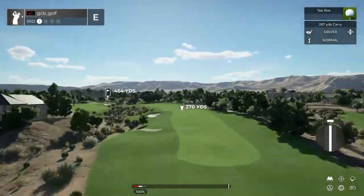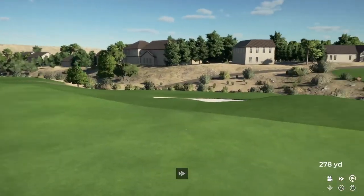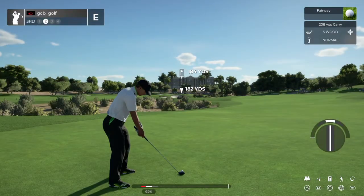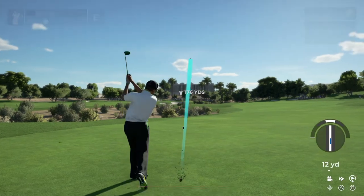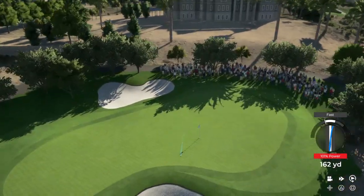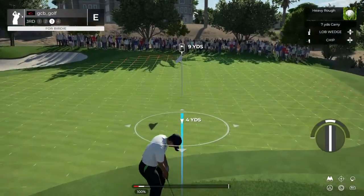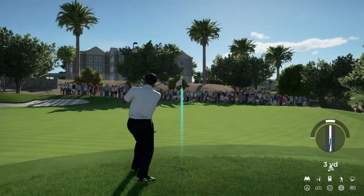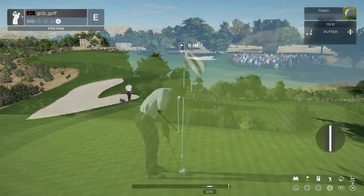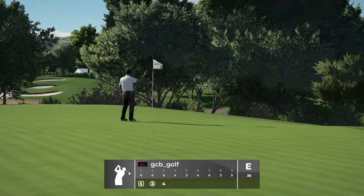We're teeing up now on the third. Tee shot's looking nice here. This is about 185 yards or so to the pin. Well, you're not going to hit every green today — that's all right. This is what our third shot's looking like. Oh my. Let's give this a tap and be on our way. Well, that one wasn't exactly hard. You're at even par.